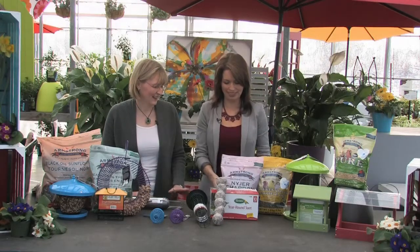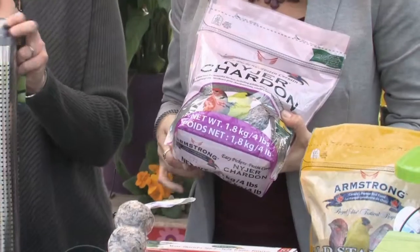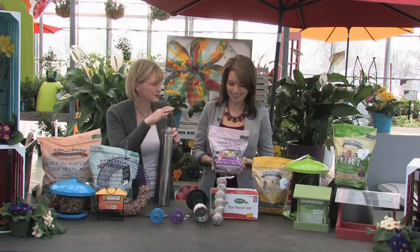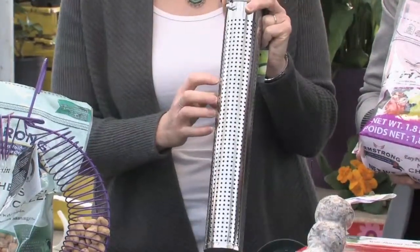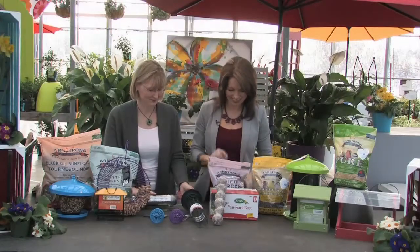Another high energy food that is actually squirrel resistant is the niger seed, which attracts finches. Most people think that beautiful gold finches migrate for the winter, but they don't — they just change color. Instead of being yellow, they go a muddy, streaky brown so they kind of look like a sparrow. They don't go anywhere but they still love to eat. Niger seed is like their chocolate. You can also get a mixed seed that has thistle and other types in it. Squirrels don't really prefer this seed, and this metal feeder makes it hard for them to access.